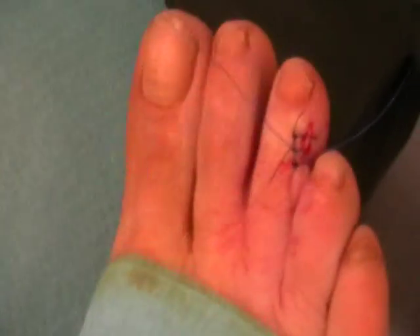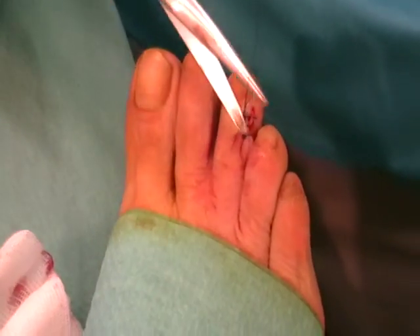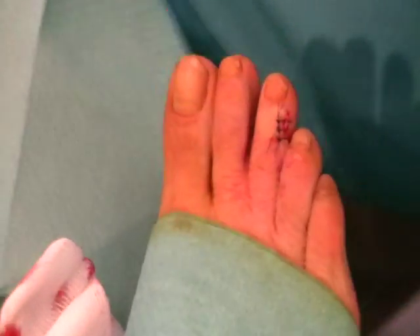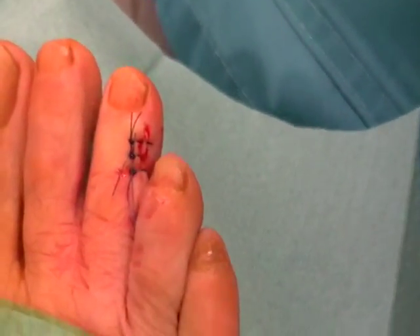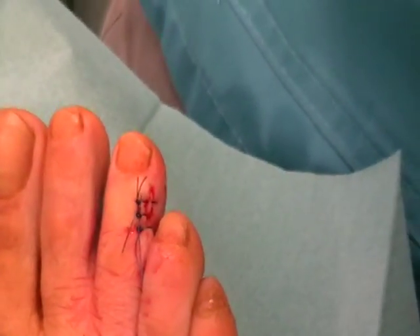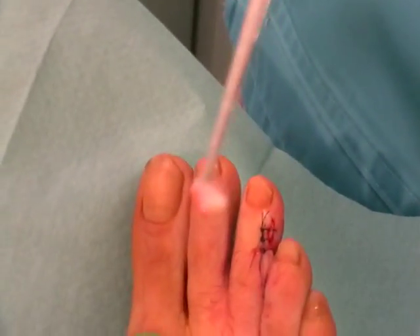And this is a really neat job as you can see — it's closing very nicely. And that's a cyst that has been removed.